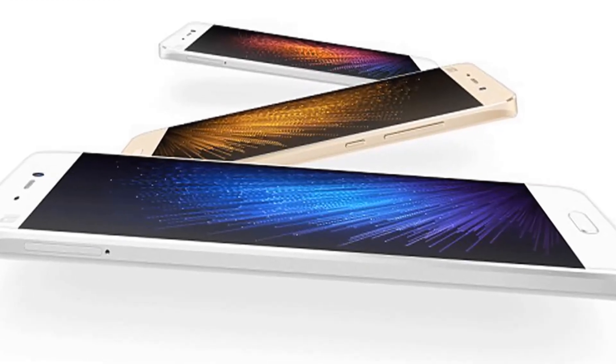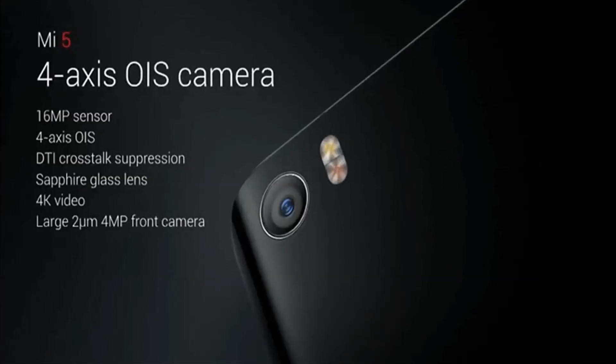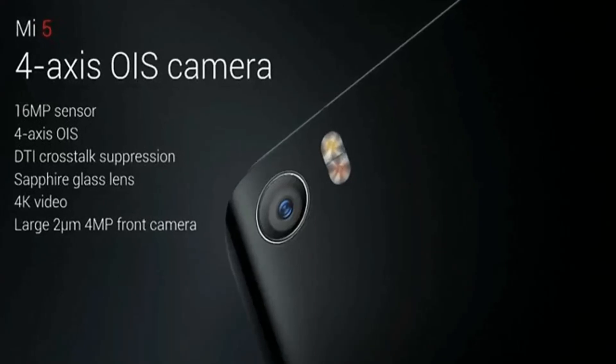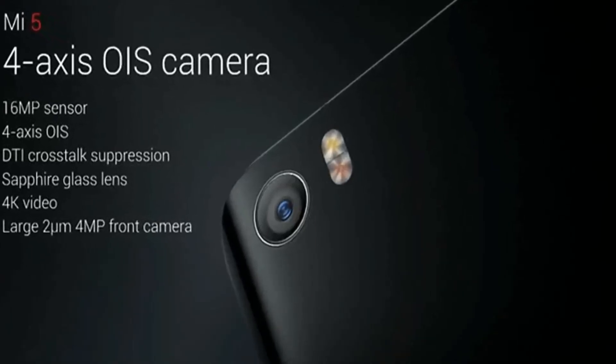The Xiaomi Mi 5 is running on the company's famous and quite popular MIUI 7 OS. It is still based on Android, but it is now version 6.0 Marshmallow.